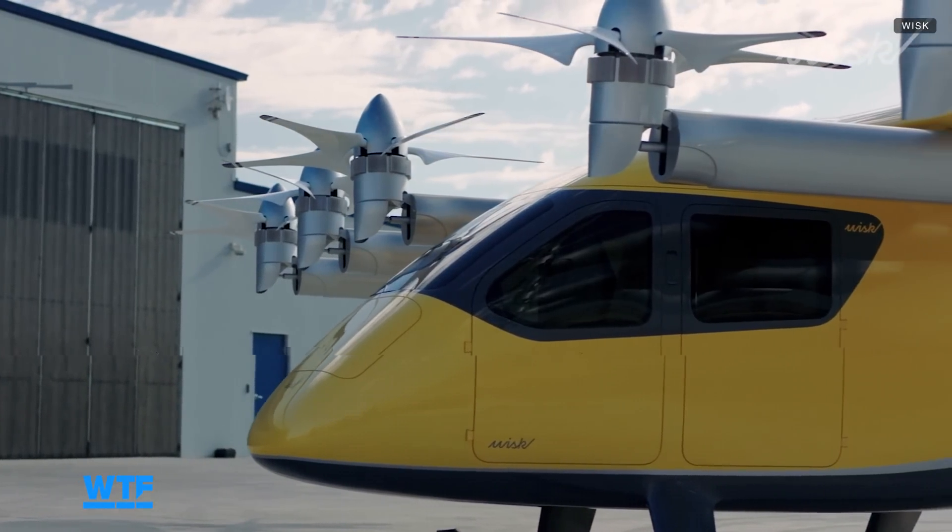Over time, Whisk plans to expand availability and have the aircraft land in more central, convenient locations called vertiports. These are essentially helipads with charging infrastructure, and they might also house amenities for passengers like bathrooms and restaurants. For an autonomous aircraft, ground systems will help it land, supporting onboard sensors with ground-based supervision. Whisk says it only takes 15 minutes to charge the aircraft — enough time to get passengers off a flight and prepare the cabin for the next riders.